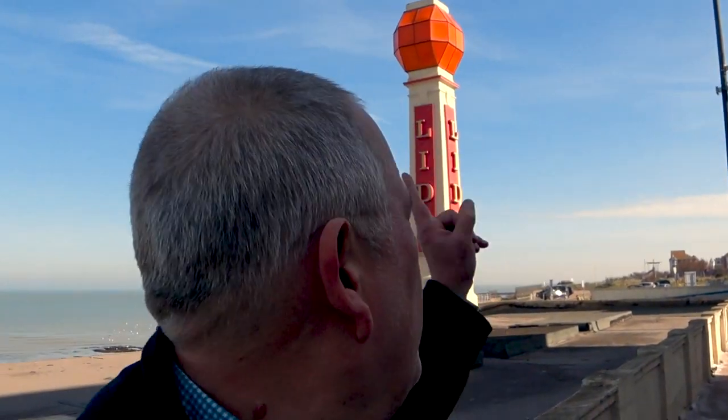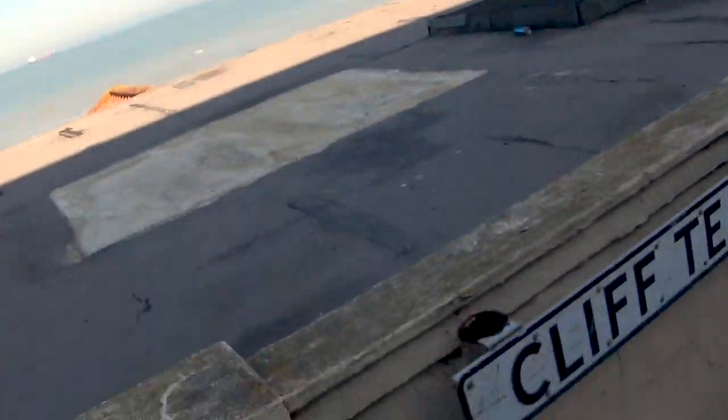Well, here we are in Margate, Cliftonville to be precise. That's the rider behind me. This is called Cliff Terrace. It's the second of my Margate walks. We're heading towards the railway station and we're going to go via the Winter Gardens, the Turner Contemporary, the Old Town, Dreamland - which has had a bit of a transformation which I'll show you when we get there - arriving at the railway station hopefully in about half an hour.